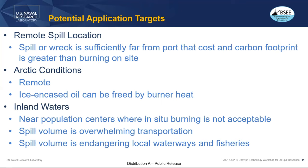Application targets three main areas. First, a remote spill location where the wreck is sufficiently far from a port so that the cost and carbon footprint is greater than burning on site — shipping recovered oil might burn more carbon than the cleanup saves. Applications include Arctic conditions: remote islands as well as ice encased in oil that can be freed by the burner heat.